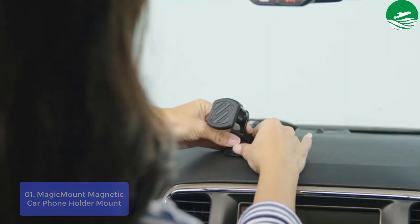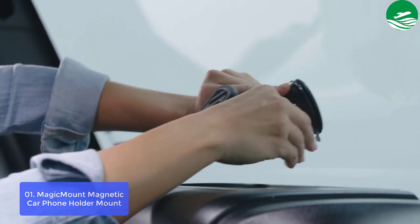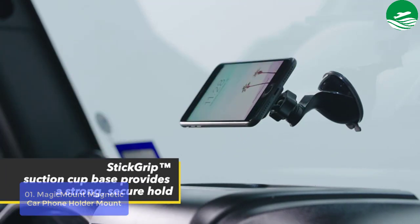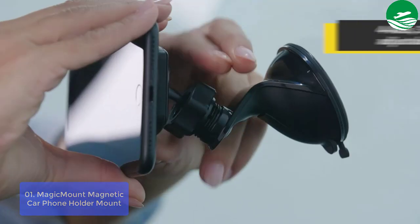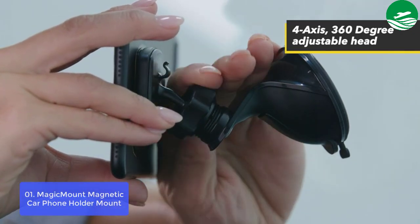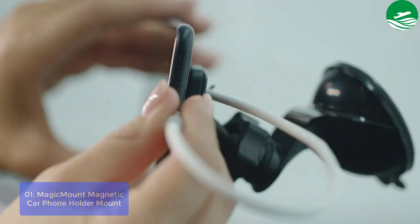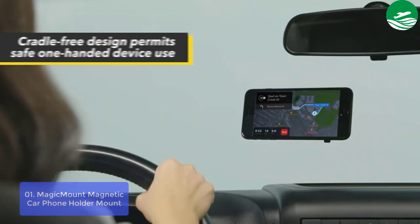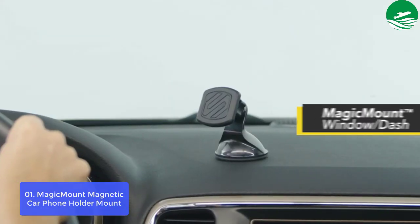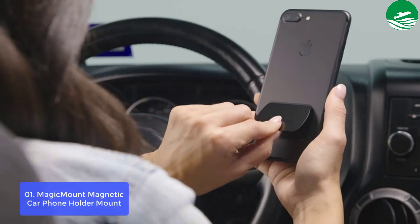It comes with a powerful rare earth neodymium phone magnet that provides a secure grip to your iPhone, Android, or tablet — 100% mobile device safe. Simply stick the car mount magnet to the back of your phone case for a secure magnet hold. With 4-axis, 360-degree adjustable head and enhanced soft-touch rubber lock nut, this magnetic car mount allows viewing from any angle.